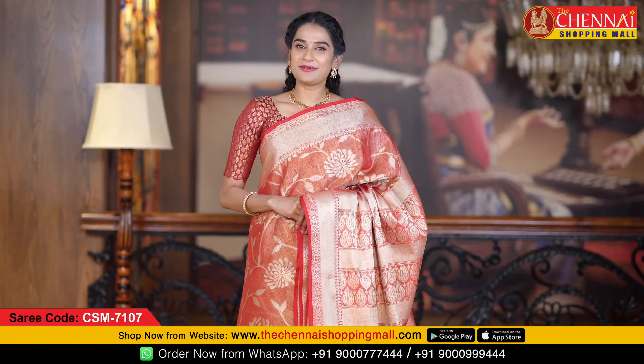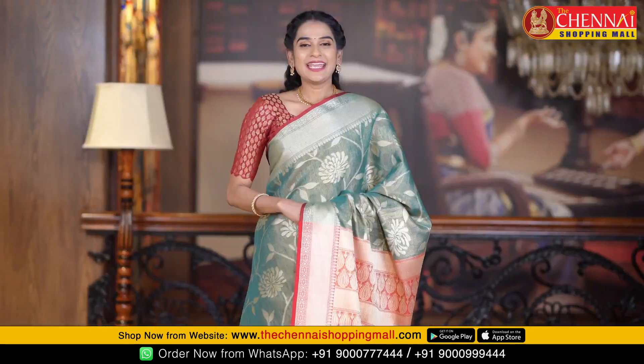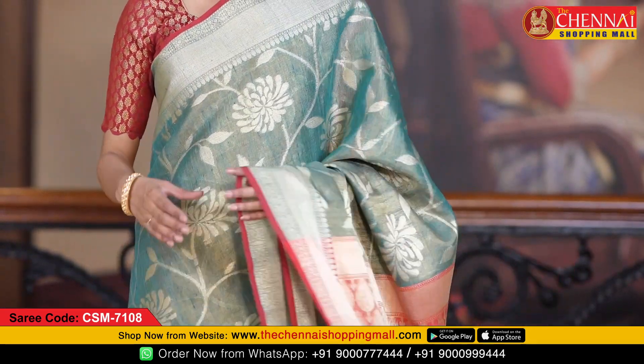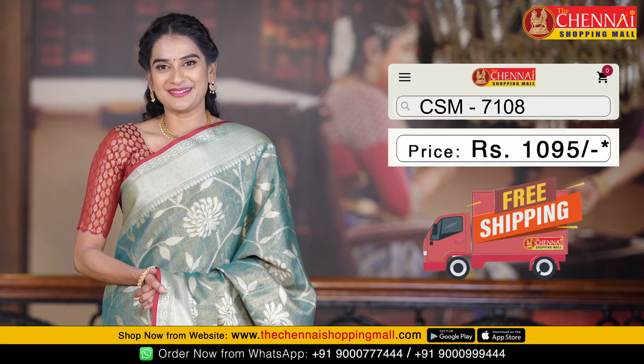Next saree is a very bright colour — the same pattern is also available in red colour. This saree code is CSN7107. In this pattern the last saree is rama green and red color combination — saree code CSN7108. The saree price is just Rs. 1,095.